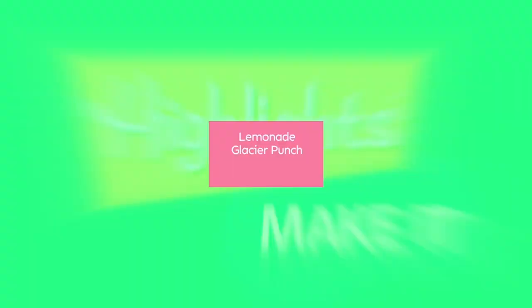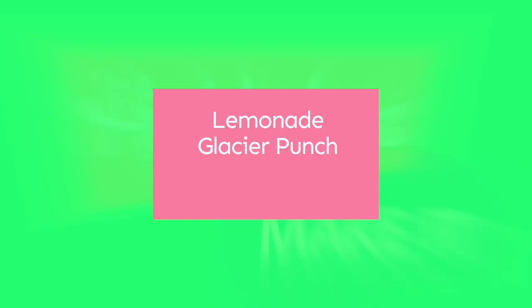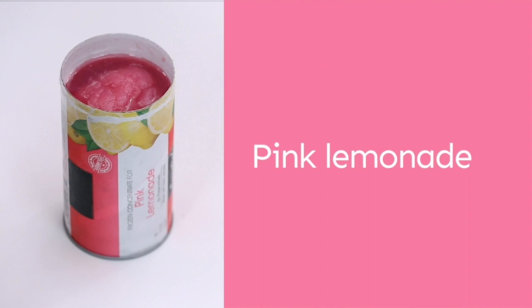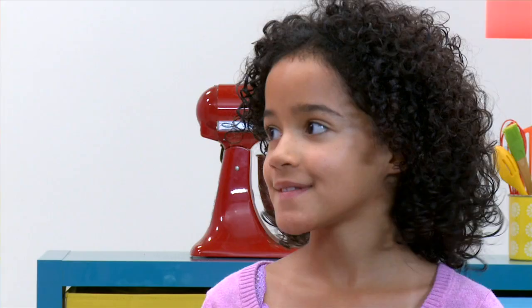Today we're going to make Lemonade Glacier Punch. In the Lemonade Glacier Punch, there is one can of pink lemonade, cherry frozen yogurt, cherry sparkling water, and water. Let's start.